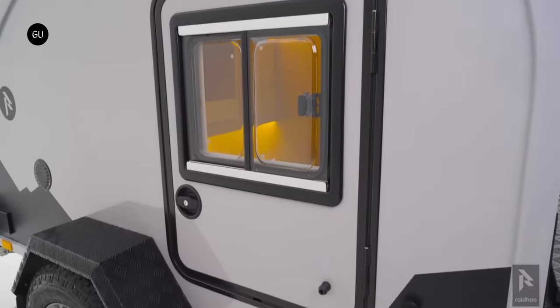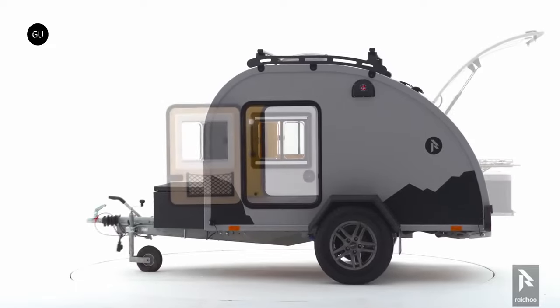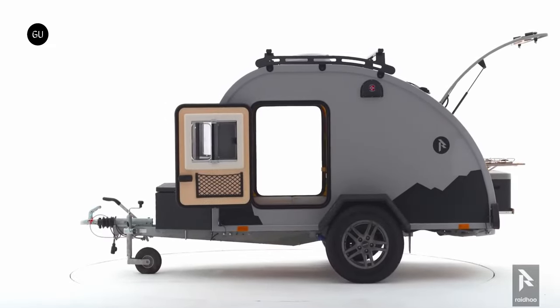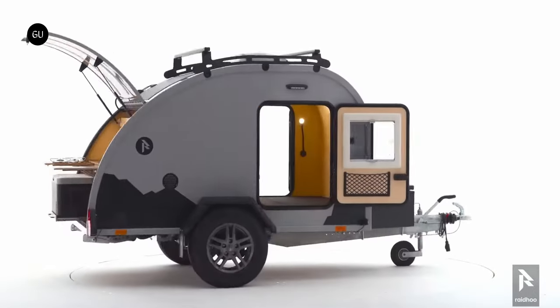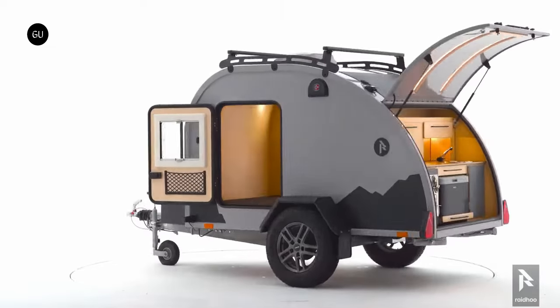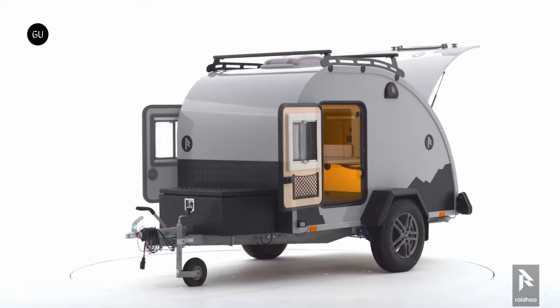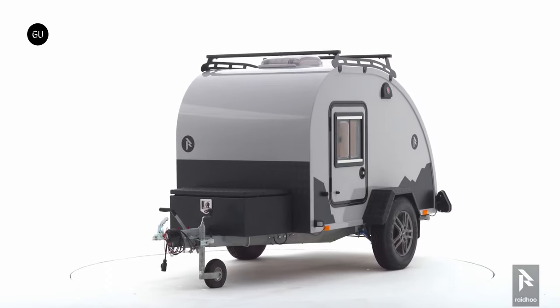Therefore, the cabin shell has no seams and is much more leak-proof than other campers on the market. It is specifically built for extreme Norwegian weather conditions with fully insulated walls, roof, and floor, while the 6–8mm thick fiberglass shell boasts a high-quality gel coat finish that further protects it from damage, increases durability, and enhances the trailer's exterior appearance.